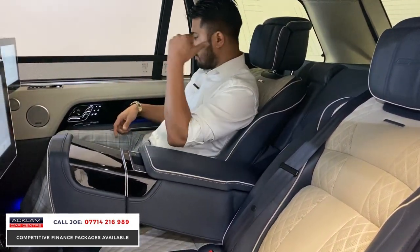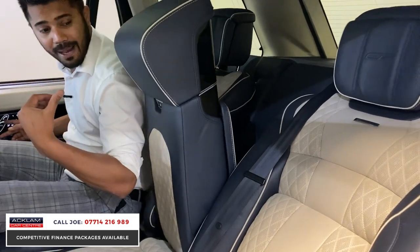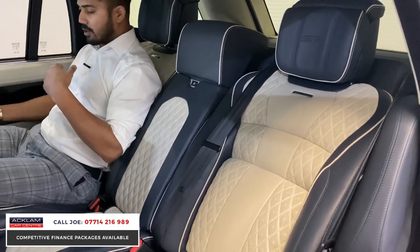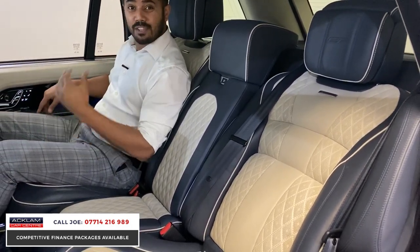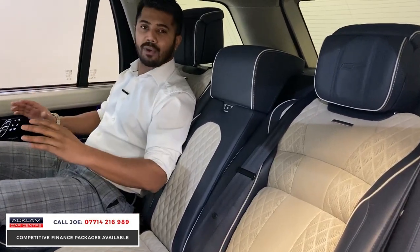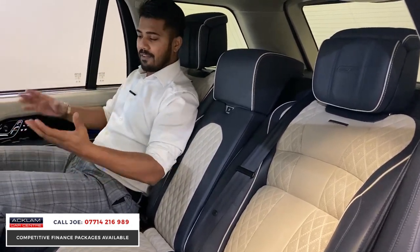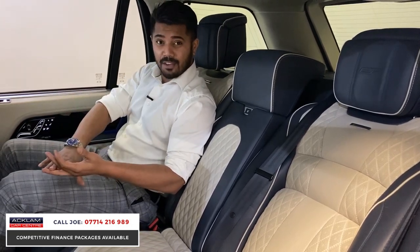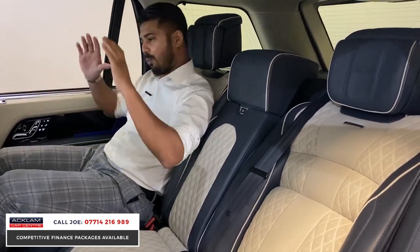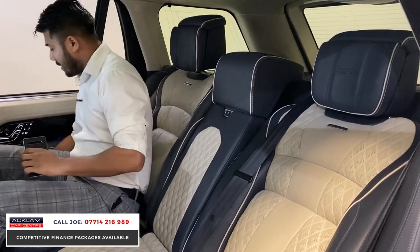The rear seats obviously recline — you can recline them to wherever is comfortable. There are memory seats for the rear passengers too. In a long wheelbase like this it's not all about just the driver — it's actually a lot more about the rear passengers. Whether it's your family, business partners, or clients, imagine picking somebody up in this car. It has the wow factor and the panache — I haven't seen another car with it, that's the truth.